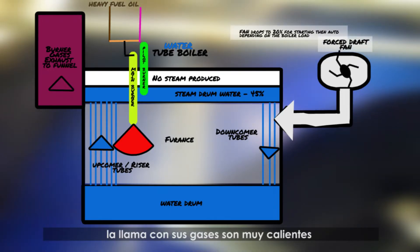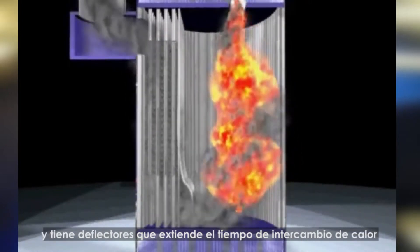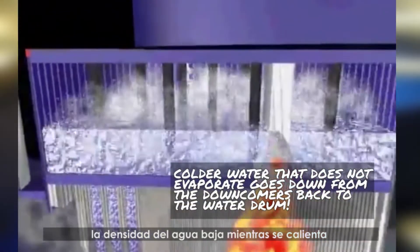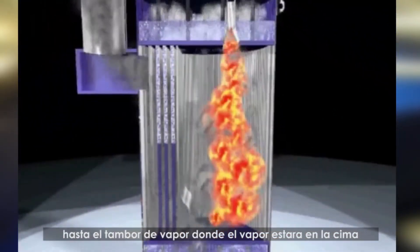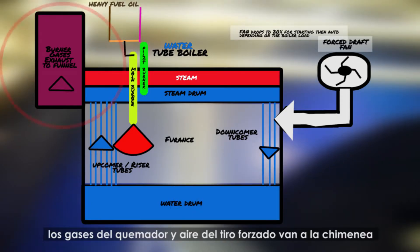This flame and its gases are very hot. They come in contact with the water drum; however, due to its volume, it will not evaporate there. The upcomer tubes are less in volume and have baffles to allow more contact time with the burner gases. Here we see the heat transfer from the gases to the water, which will start the boiling of the boiler feed water. The density of water lowers as it heats up. The hotter water and steam starts to rise from the colder water up to the steam drum, where the steam will separate to the top. Water will also flow through the downcomer tubes back to the water drum, heating this up as well.